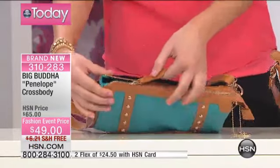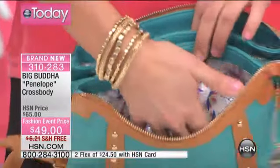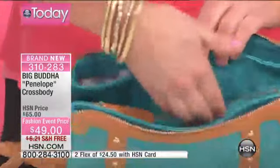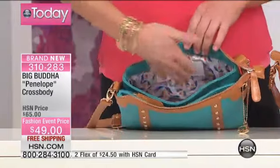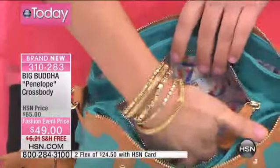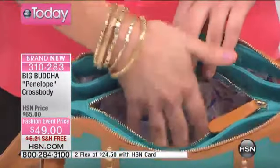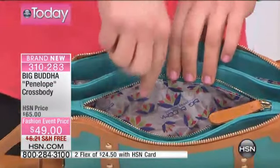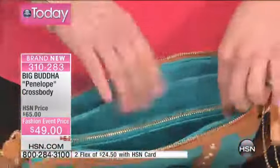I'm just going to get right into it. If you unzip the top zip closure, this is where all the magic happens. You actually have almost five separate compartments that are all individualized with the wall of the bag — five individual compartments. In the middle, you have another zip top closure that gives you even more security. This is where you're going to put your money, sunglasses, or medication — things that you really don't want to slip and fall out.